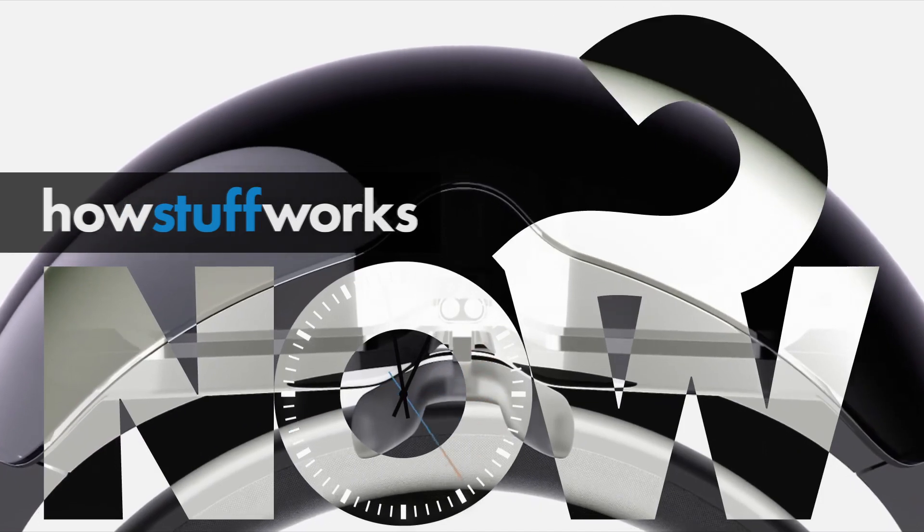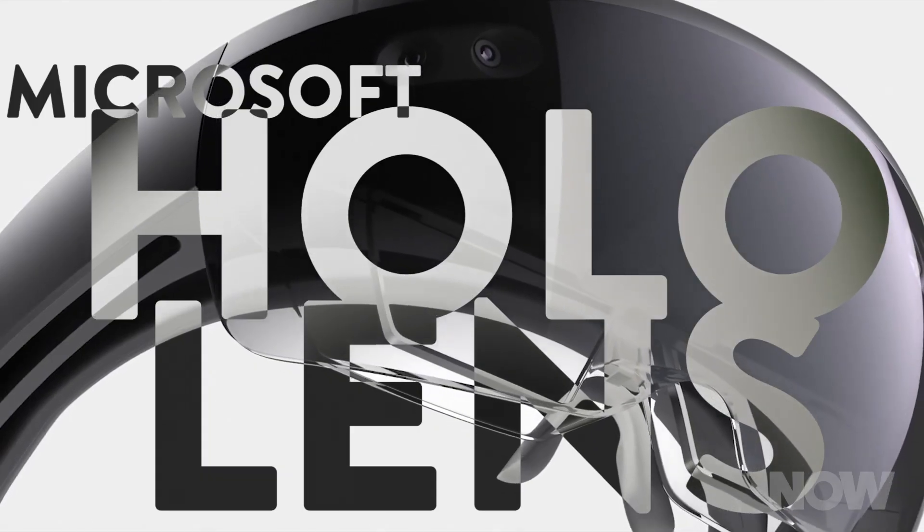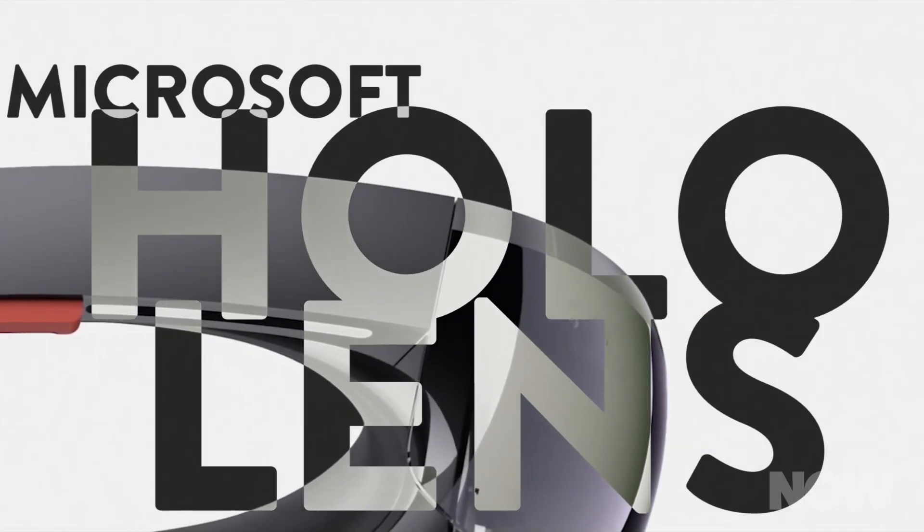Strap on your AR goggles — we're going to space. NASA plans to send a couple of Microsoft HoloLens headsets up to the International Space Station. You've probably heard about the HoloLens augmented reality headsets, but just in case, here's a quick overview.